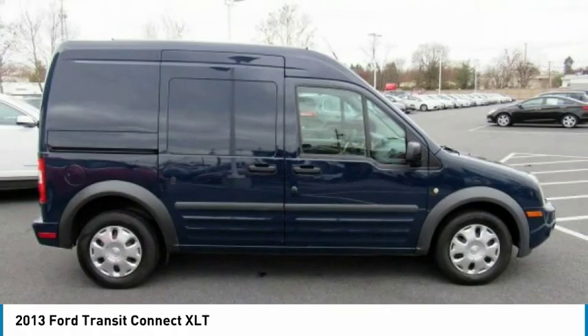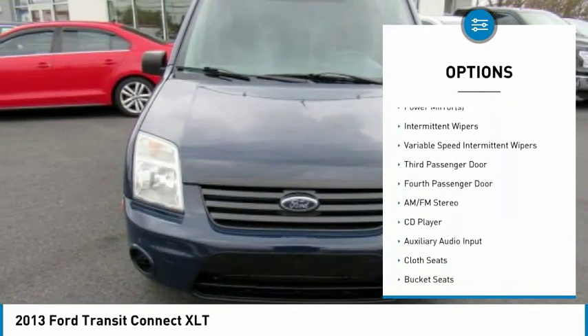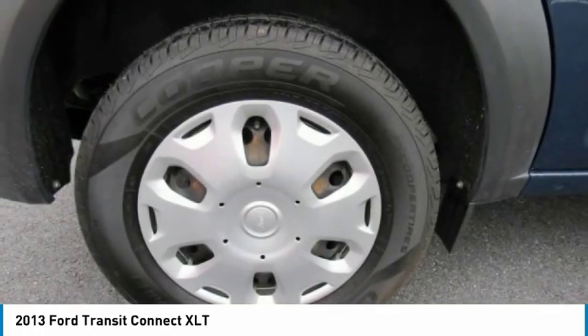Here are some of this vehicle's great options: stability control, anti-lock braking system, keyless entry, traction control, driver airbag, power steering, adjustable steering wheel, cruise control, AM-FM stereo radio, and FWD.